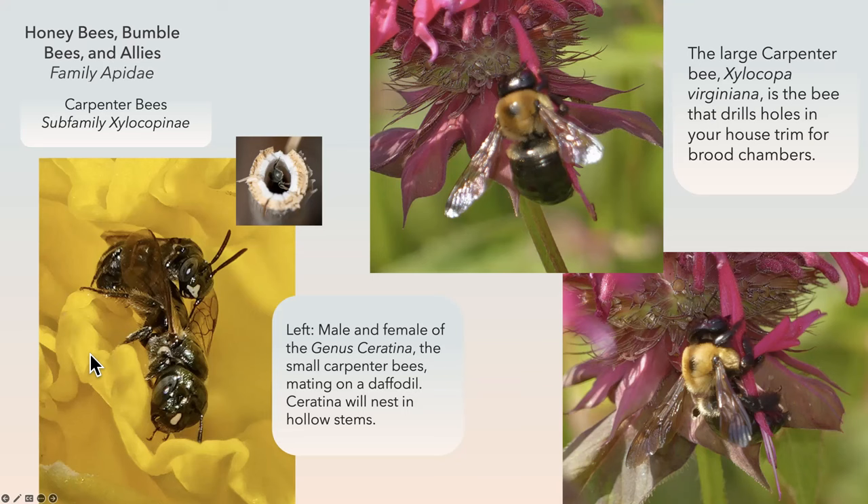These are carpenter bees — the large carpenter bees, Xylocopa virginiana, are the bees that drill holes in your house trim. They're also nectar robbers — they chew holes in the bases of long-tube flowers to steal nectar. These small carpenter bees are a totally different story. This is a pair mating on daffodils, which seems like the only thing daffodils are good for. They'll nest in hollow stems.